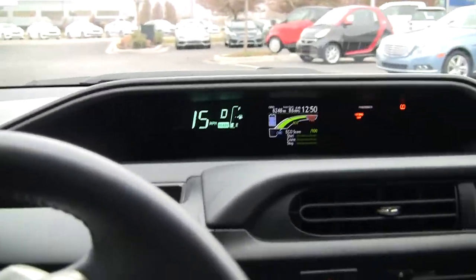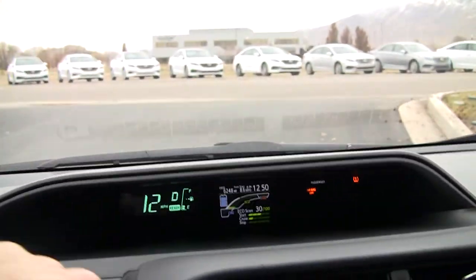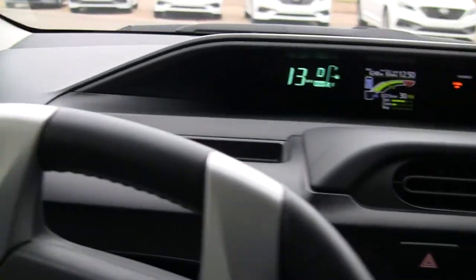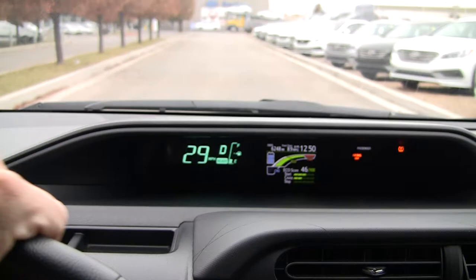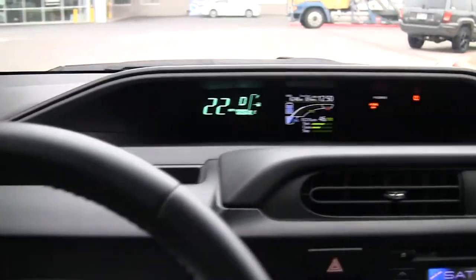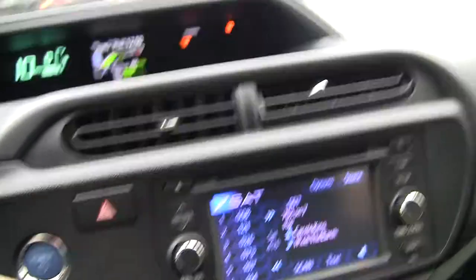Nice quiet car. It feels comfortable — let's take it out here on the highway for just a second. I like the seats; they're very comfortable. I'm 6'3", so sometimes these small cars can feel a little cramped, but I feel very comfortable in this car. The steering feels nice and tight.